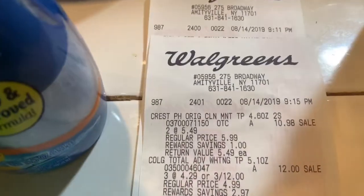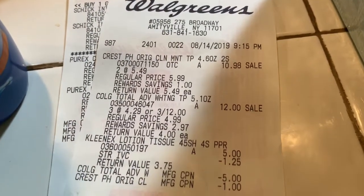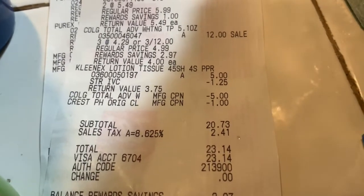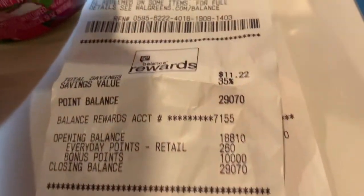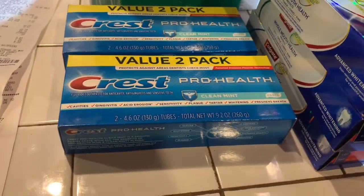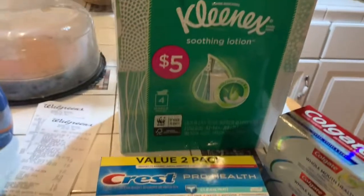Here's my receipt for you to see. The Crest toothpaste — $10.98, two at $5.98. Then the Colgate, then the Kleenex. The Colgate coupons — the $5 and the $1. Paid $20.73. Down here I got back 10,000 points from the $20 purchase. It's like I paid $10 for all of this, because the 10,000 points are equivalent to $10 that I can use back at Walgreens.